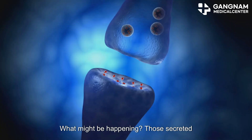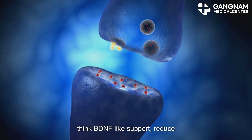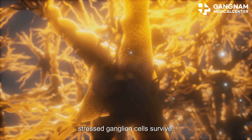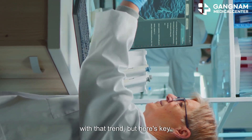What might be happening? Those secreted vesicles carry neurotrophic signals — think BDNF-like support. They reduce inflammation, bolster mitochondria, and help stressed ganglion cells survive. Animal models have shown similar protection, and this human case lines up with that trend.